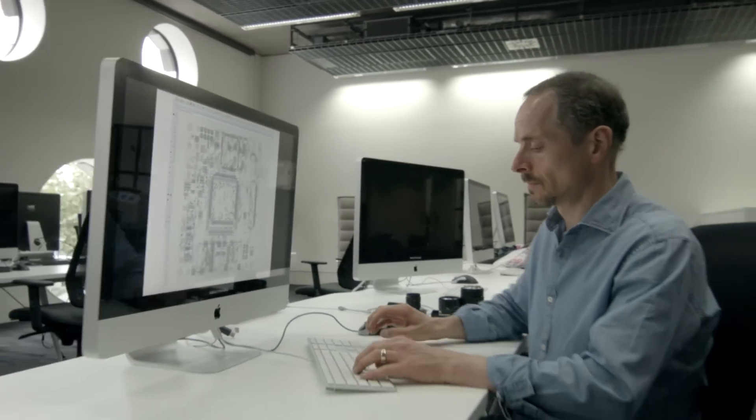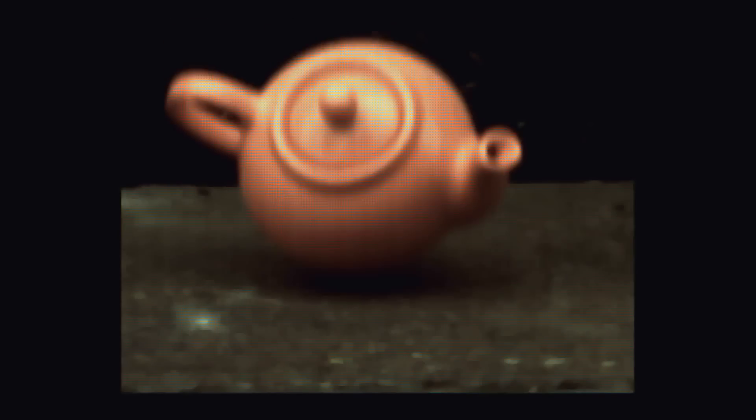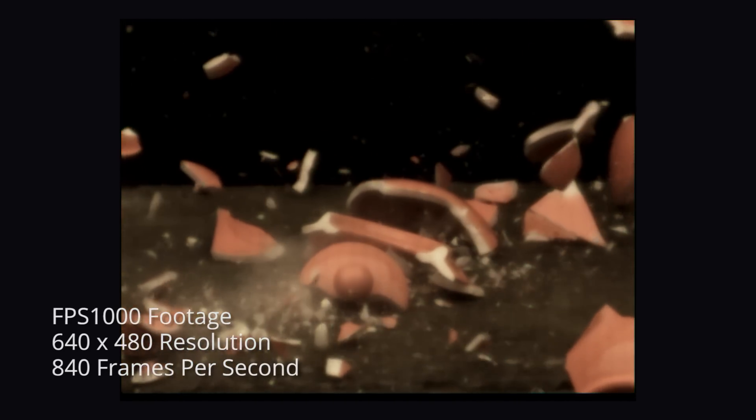I set about trying to design a memory system that was cheap and had the capacity. That really is where the design started from, and then surrounding that with programmable logic and very high-speed components, I came up with a design that was low-cost and had enough memory on board to store a minute or more of video.